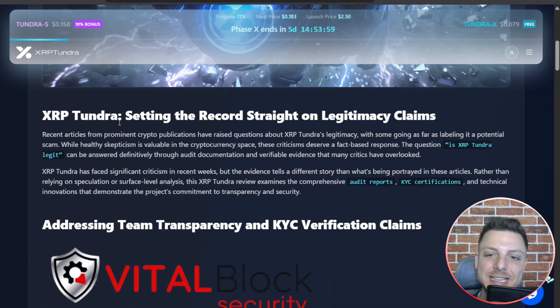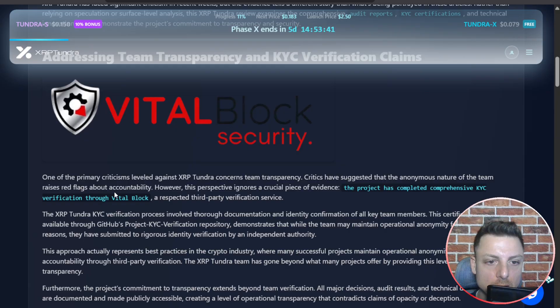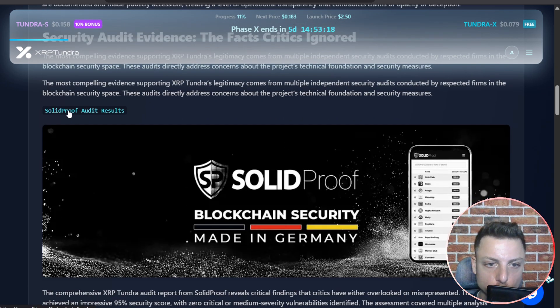XRP Tundra is setting the record straight on legitimacy claims. Recent articles have raised questions about XRP Tundra's legitimacy, and they're looking to address all of that. They have their KYC verification claims through Vital Block Security. One of the primary criticisms around the team has been transparency, so they have KYC'd with a respected third-party verification system.